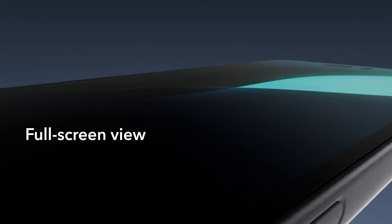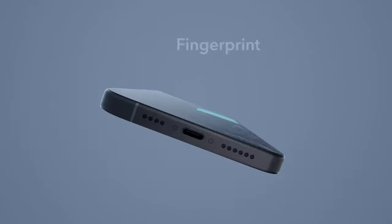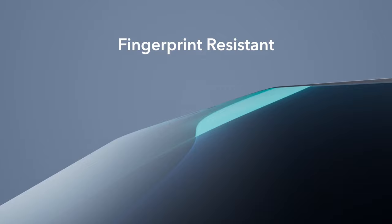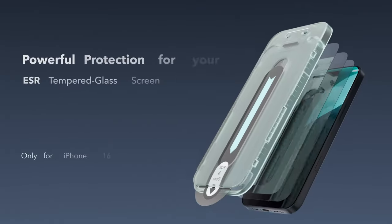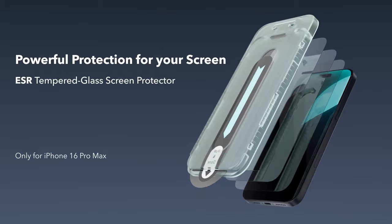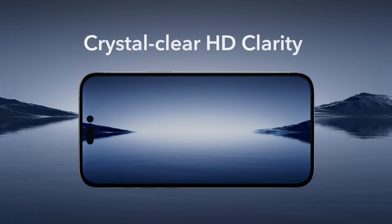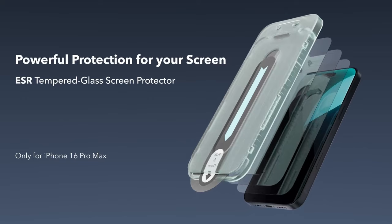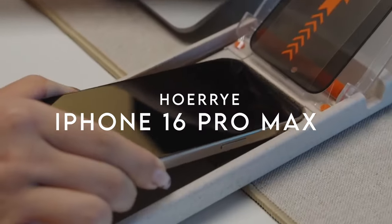Applying the ESR is super simple thanks to the included application tray, dust-repellent adhesive, and cleaning kit, ensuring a bubble-free experience every time. With high-transparency glass, your iPhone's Face ID works seamlessly while your photos and display remain crystal clear.